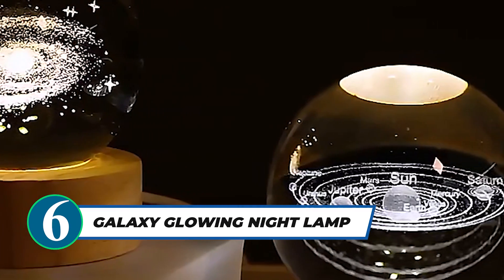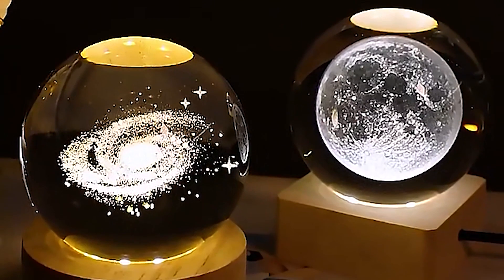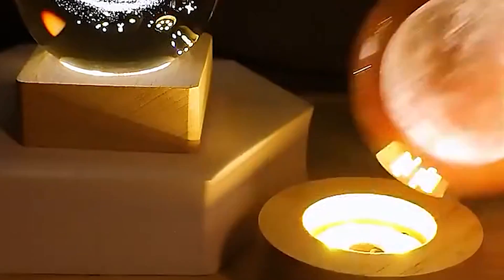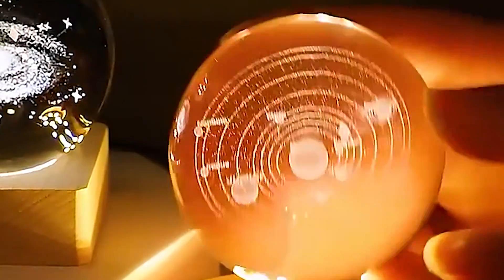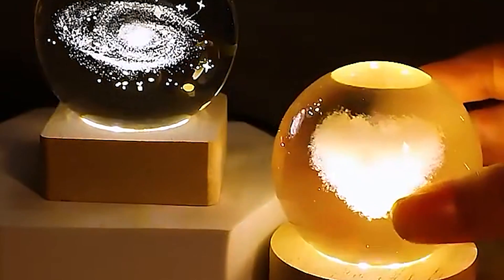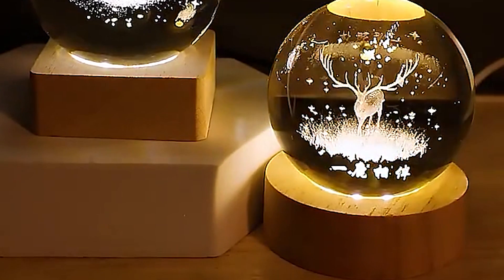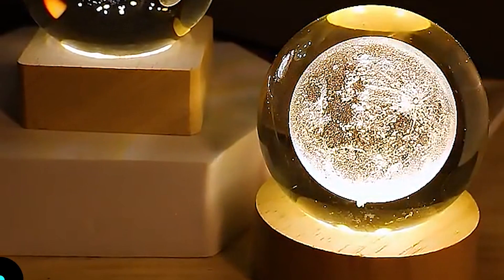The Galaxy Glowing Crystal Ball Night Lamp is the perfect choice for a stunning decorative piece to enhance your living space. Crafted with high-quality resin material, this lamp radiates elegance and beauty. Its 3D design and laser engraving create a mesmerizing visual experience, making it an ideal decorative piece for any bedroom, living room, or office. The hollowed-out wooden base adds a touch of sophistication, while the glowing crystal ball illuminates your space with a captivating glow.